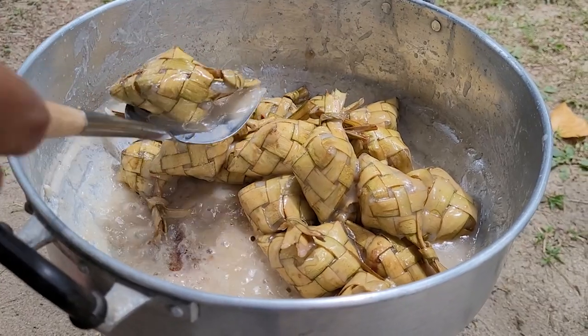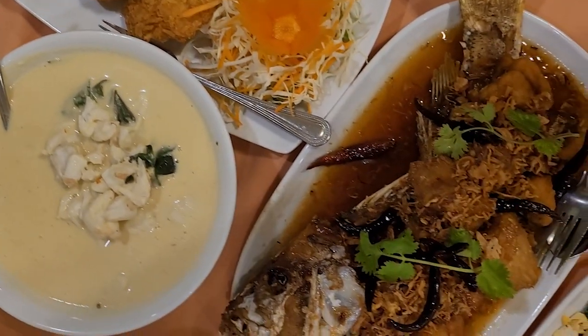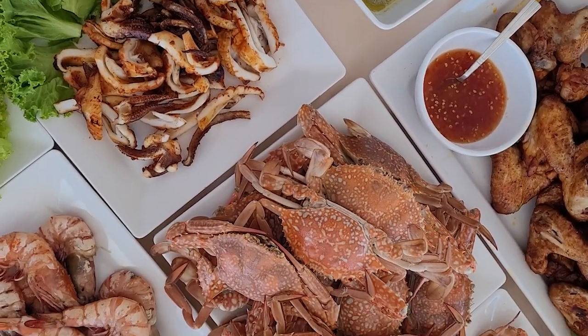Phuket is a haven for foodies and the many international influences mean that the cuisine here is diverse and delicious. On any Phuket trip, dedicate some time to trying the food — from street food and market snacks to fine dining restaurants and seafood.